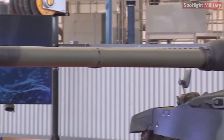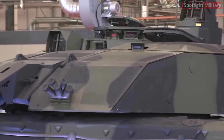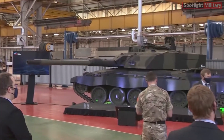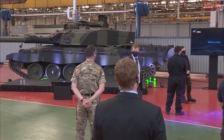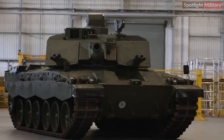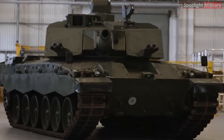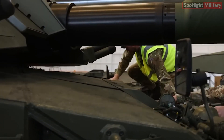The Challenger 3 has passed its Critical Design Review, CDR, ahead of schedule, following an Initial Design Review, IDR, in March 2022. This milestone allows RBSL to begin building prototypes under the £800 million contract awarded in 2021. The contract will deliver fully-digitalized, upgraded battle tanks to the British Army by 2027.